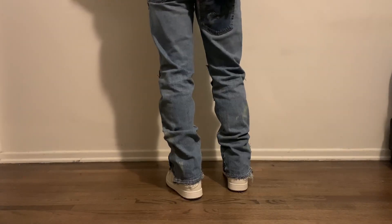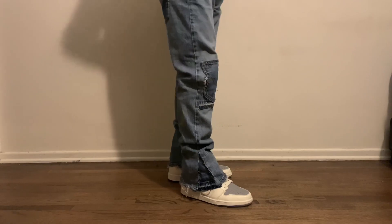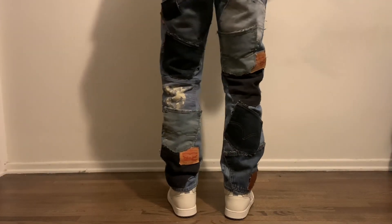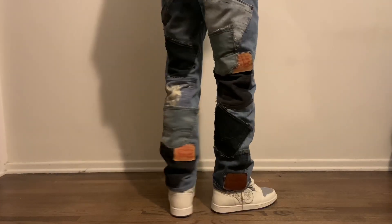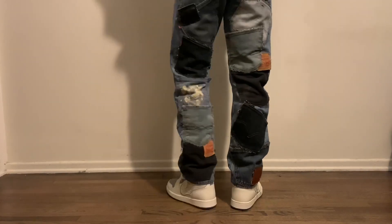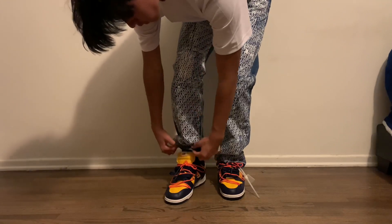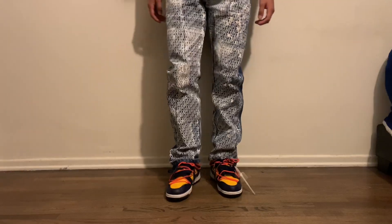Next up are custom denim — patchwork denim, reconstructed denim. I love these because if you make them yourself, they're completely unique to you and no one else has them. The first pair has a flare, the second pair has multiple pockets, and the third pair has a Dior print all over it. They were all made by me based on vintage Levi's. These can look great with anything — they're your pant, you can do whatever you want with them.